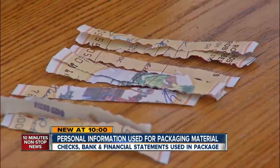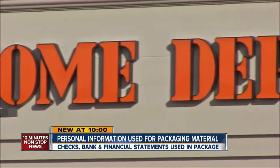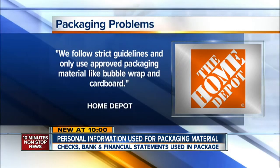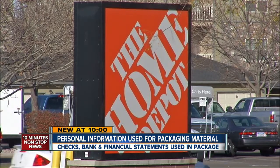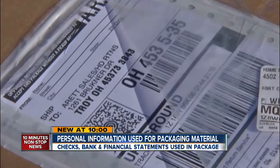So I started thinking, well, what if these were my checks? I thought it'd be good just that somebody checked it out. So we checked it out, asking Home Depot why they're using people's financial documents for packaging. A spokeswoman emailed: 'We follow strict guidelines and only use approved packaging material like bubble wrap and cardboard.' She states she's confident it didn't happen in their distribution centers, but vendors are held to strict guidelines too.